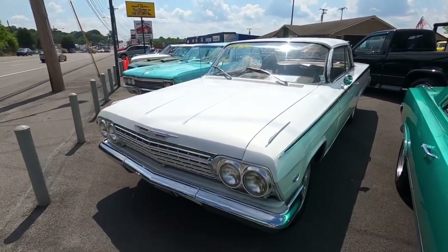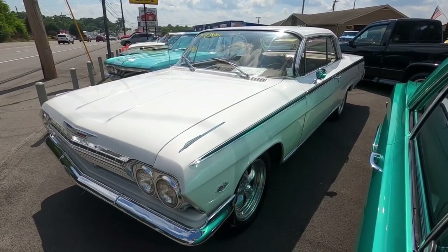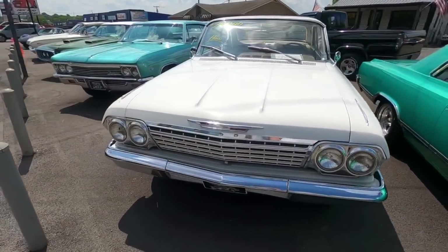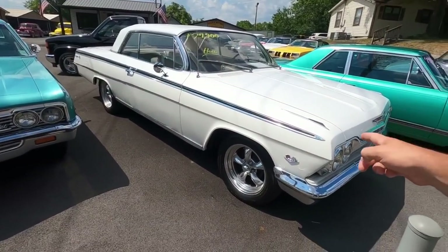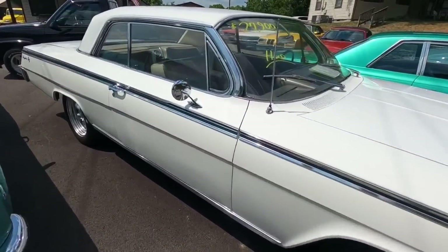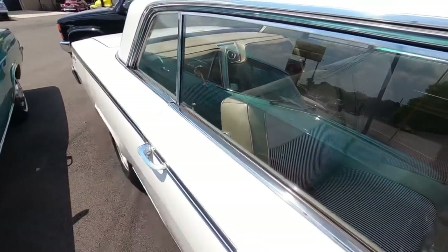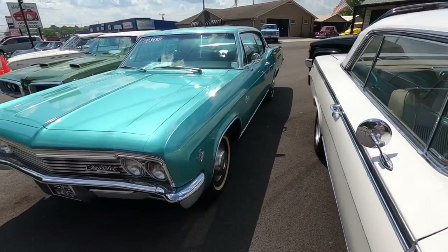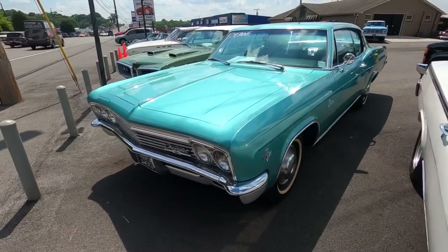Right next to that, a 1962 Impala at 27.9 - this one was put on last week. I love the interior on this ride. Next to that, still available, a 1966 Chevy Caprice at 27.9.